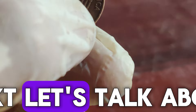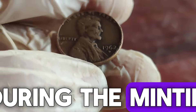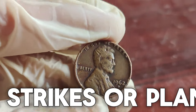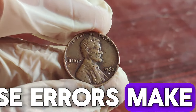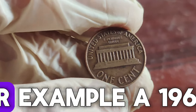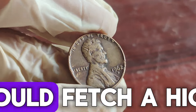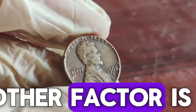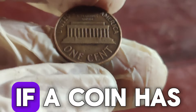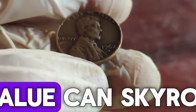Next, let's talk about errors and varieties. Error coins can occur due to mistakes during the minting process, such as double dies, off-center strikes, or planchet errors. These errors make the coins unique and can significantly increase their value. For example, a 1962 D penny with a prominent double die error could fetch a high price at auction. Another factor is the coin's historical significance and provenance. If a coin has a documented history or was part of a famous collection, its value can skyrocket.